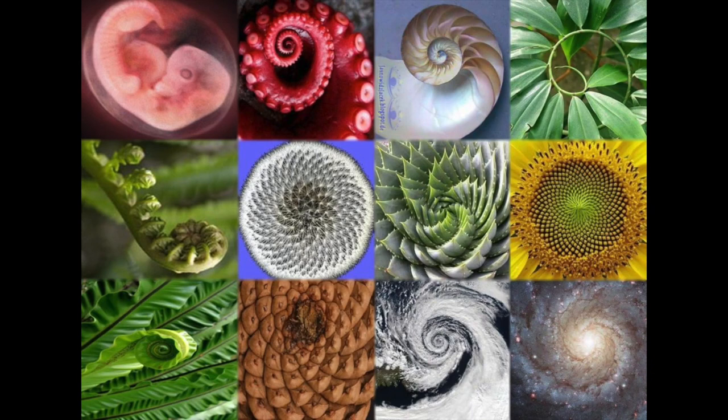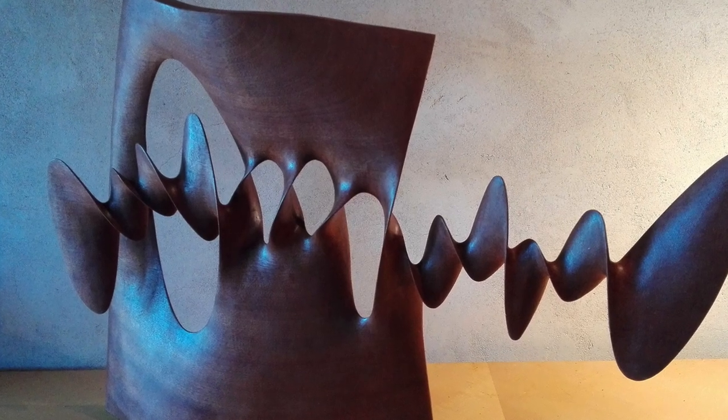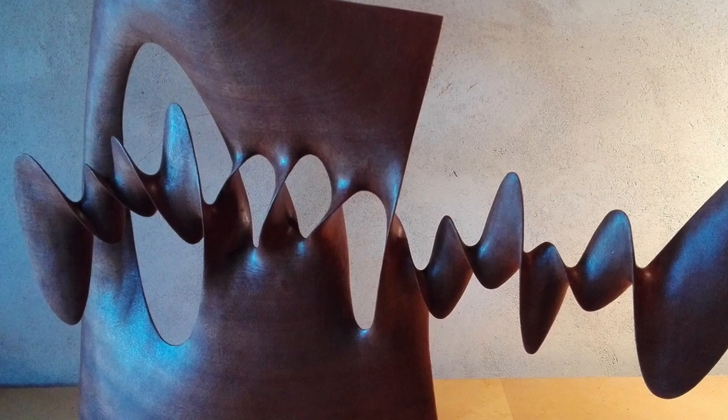We find spirals in many aspects of life, most notably spirals are often found in nature. They have fascinated artists, biologists and mathematicians for thousands of years, but they are an equally prominent form found in many pieces of sculpture and architecture.